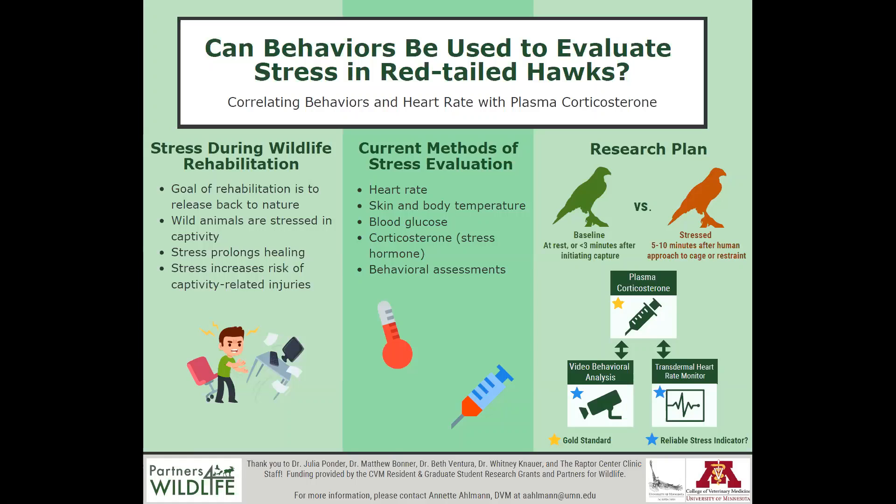Heart rates will be obtained using a transdermal heart rate monitor, which will be placed onto the surface of the skin and left in place for seven to ten days using a small amount of adhesive. This way we won't need to handle the bird to obtain its heart rate when obtaining a baseline. Behaviors will be recorded using video cameras installed in the bird's enclosure so that a baseline can be obtained when there is no one present to induce stress.